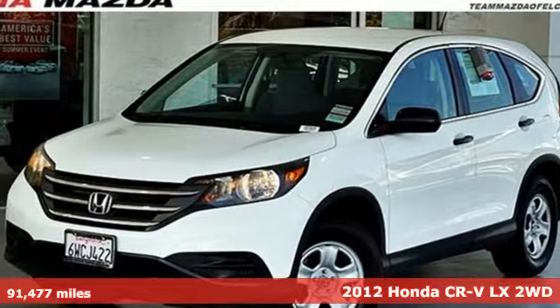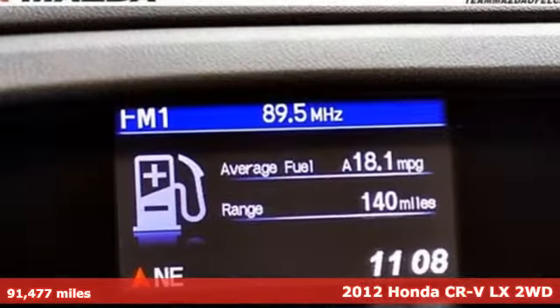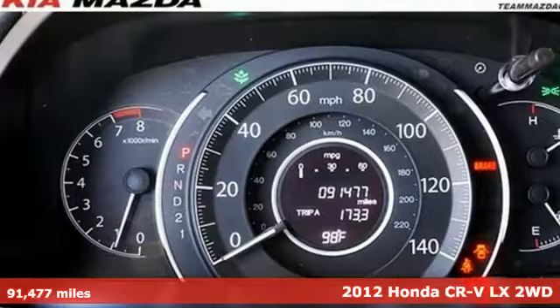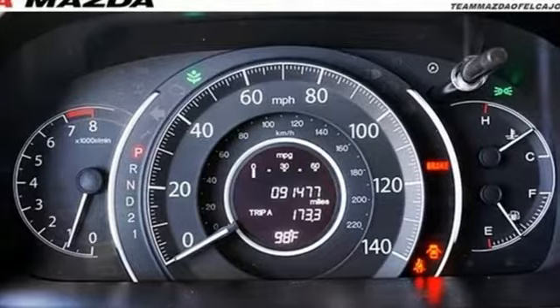Here's a 2012 Honda CR-V. Honda has created some of the most admired vehicles on the planet, and with features like these, every drive is a pleasure.